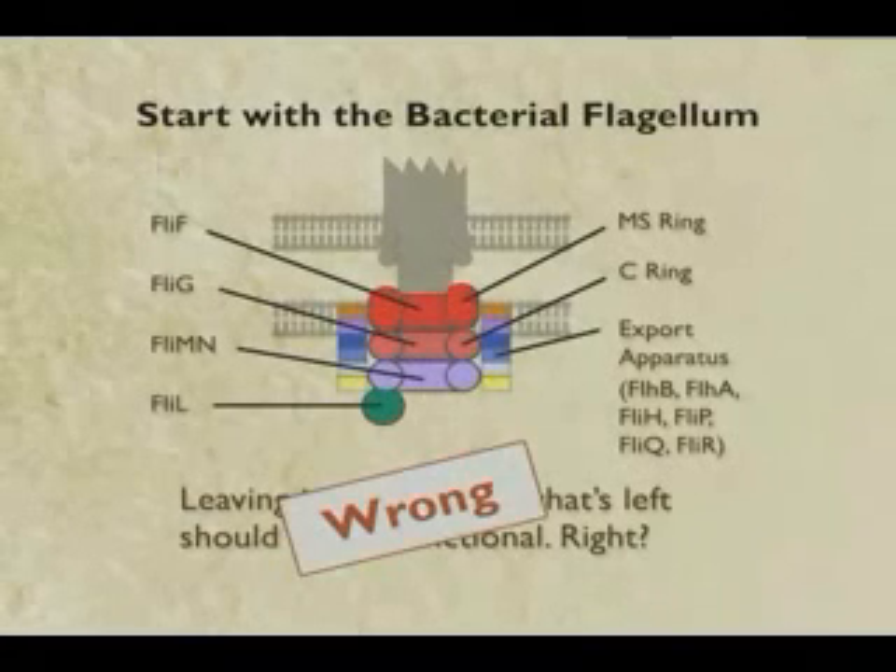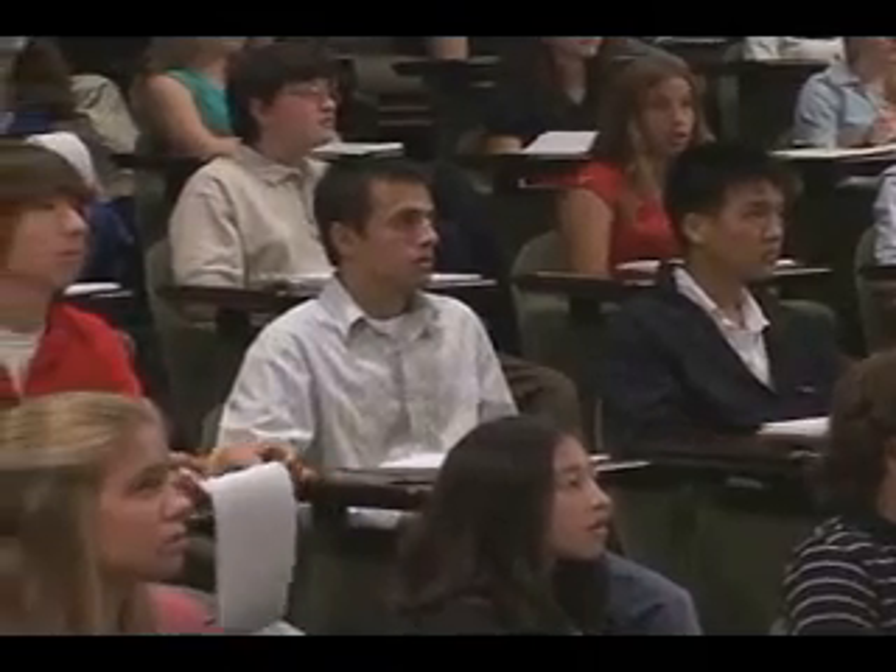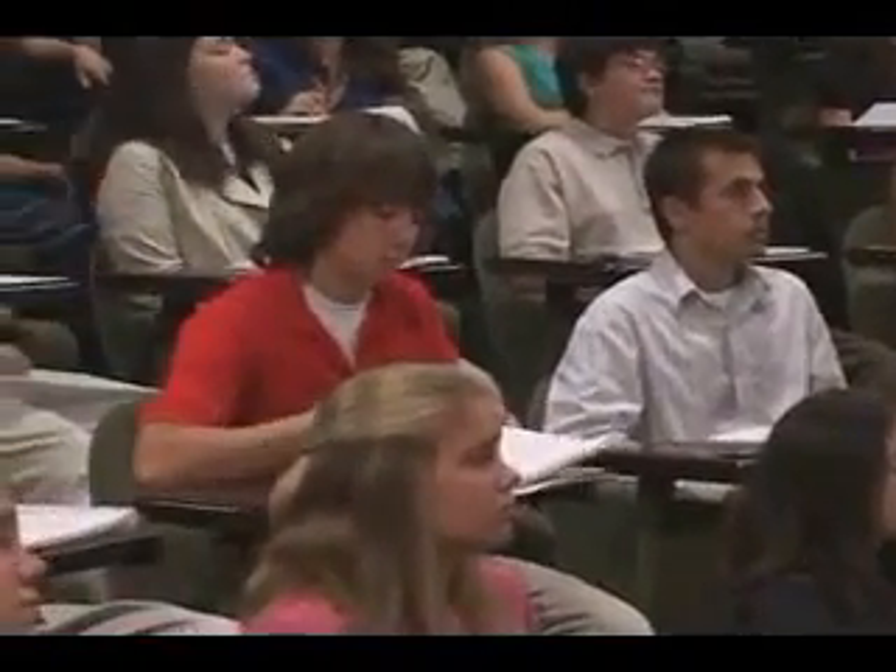These ten proteins perform for the cell an absolutely vital function that has nothing to do with flagellar motility. They make something called the type 3 secretory system, which is a little molecular syringe that really nasty bacteria use to pump our cells full of poisons and kill them. These ten parts have nothing to do with flagellar movement, but they are still functional.